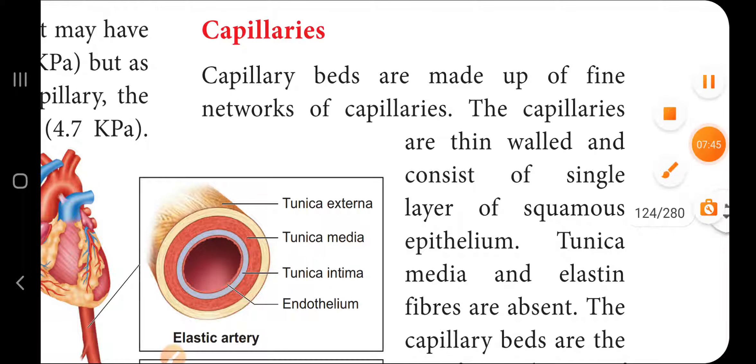Capillary beds are made of a fine network of capillaries. They are thin-walled and consist of a single layer of squamous epithelium.